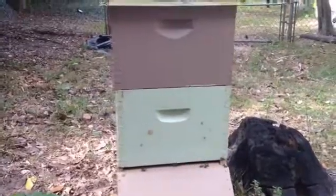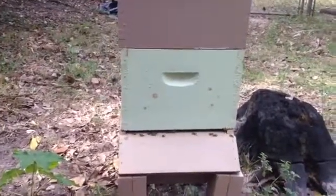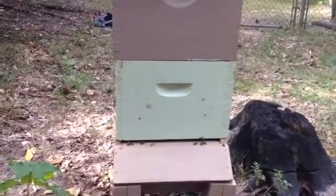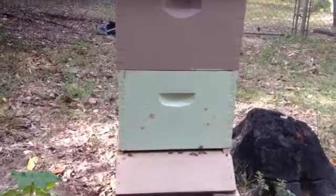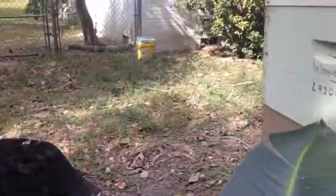We're at the hive's entrance and I just want you to notice the really low activity. Yesterday I came out and didn't even know if I had bees in there, it was so slow. Now I have three more hives and I'm going to pan over to show you the difference in activity at the entrance.